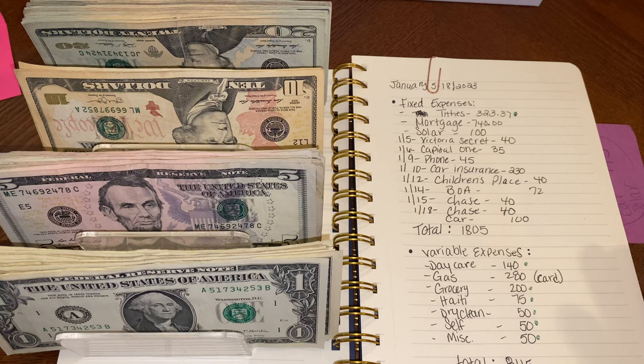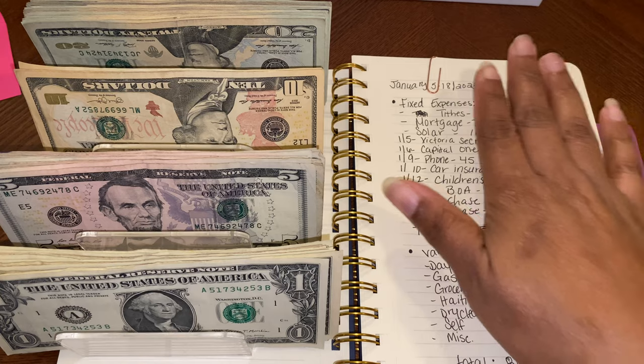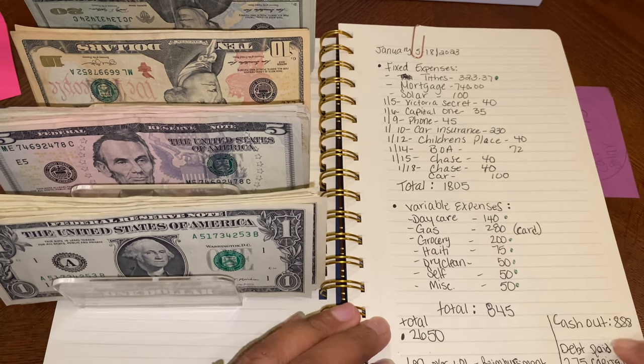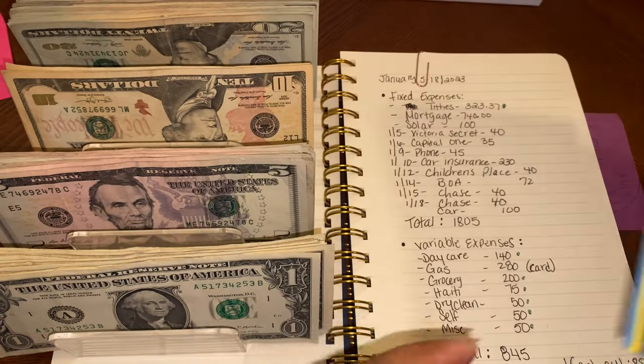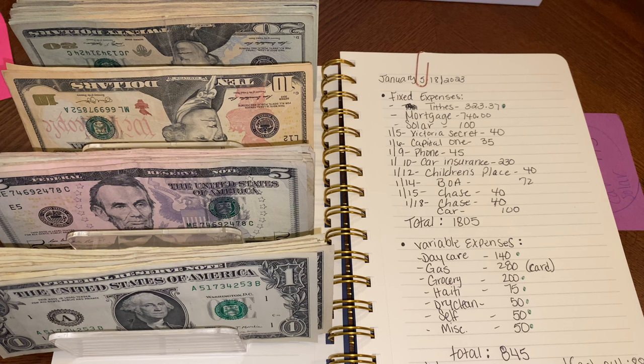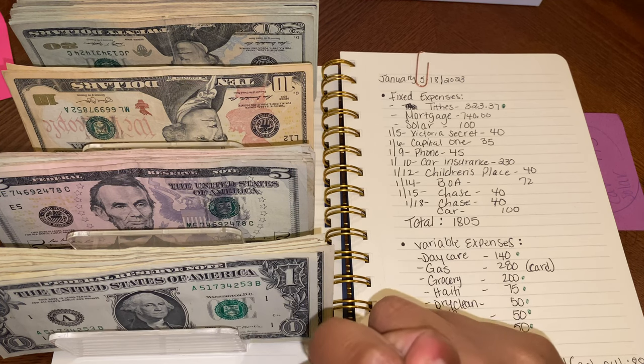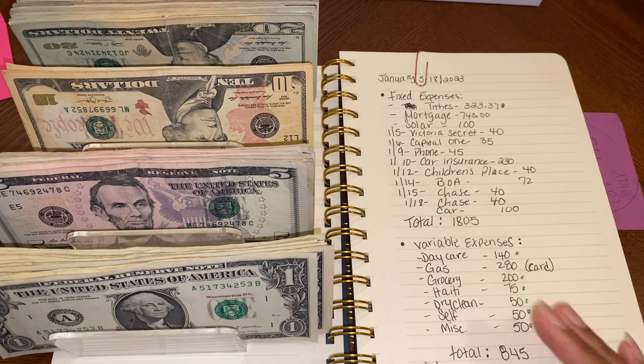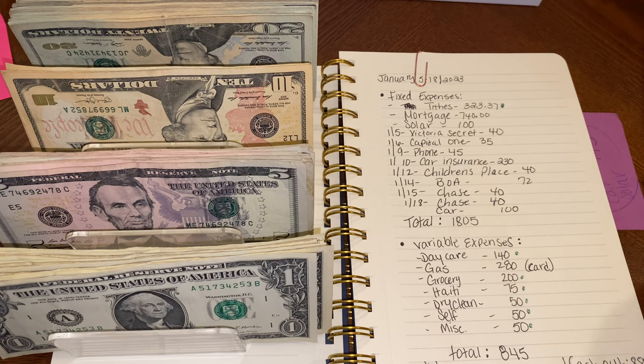Today we're going to go over my fixed expenses, variable expenses, and how much I'm putting into cash envelopes — I have the cash right here that I'm going to count. If you guys have not checked out my January budget video, I'll link it in the cards. Credit goes to Amelia Budgets for the template — she came up with that. I also like to do these on paper because it makes more sense for me. I have a breakdown of my running bills that I'll link as well.